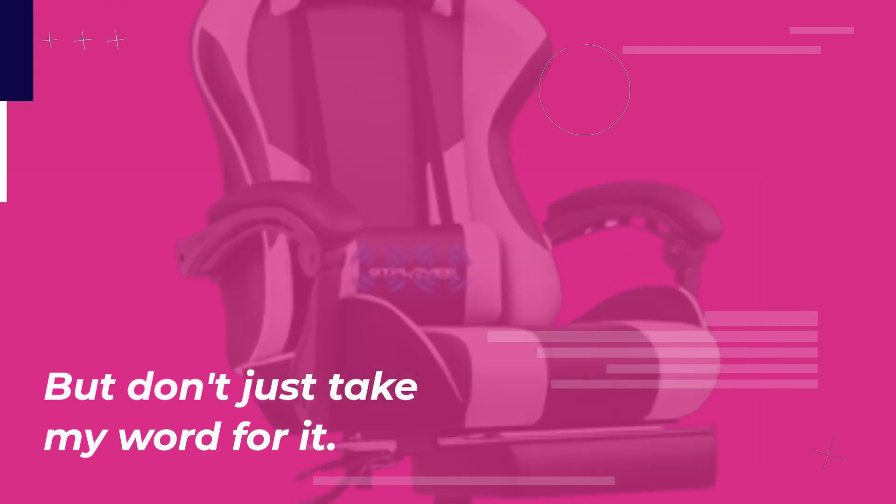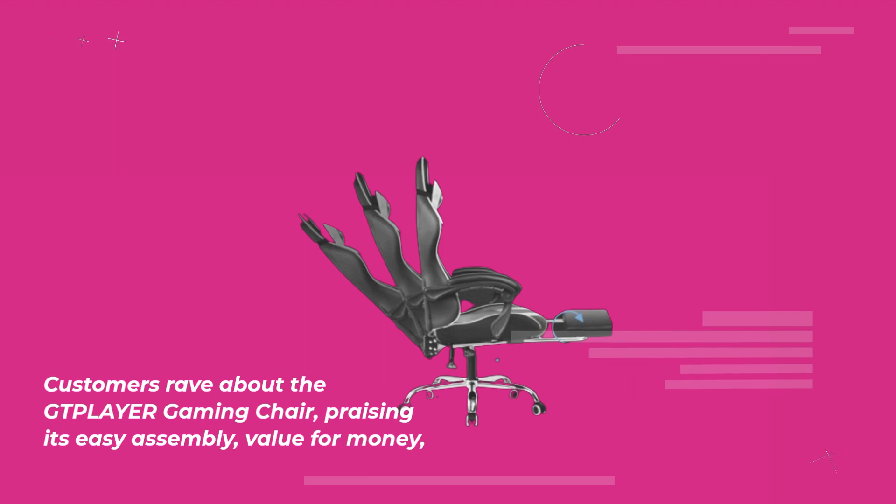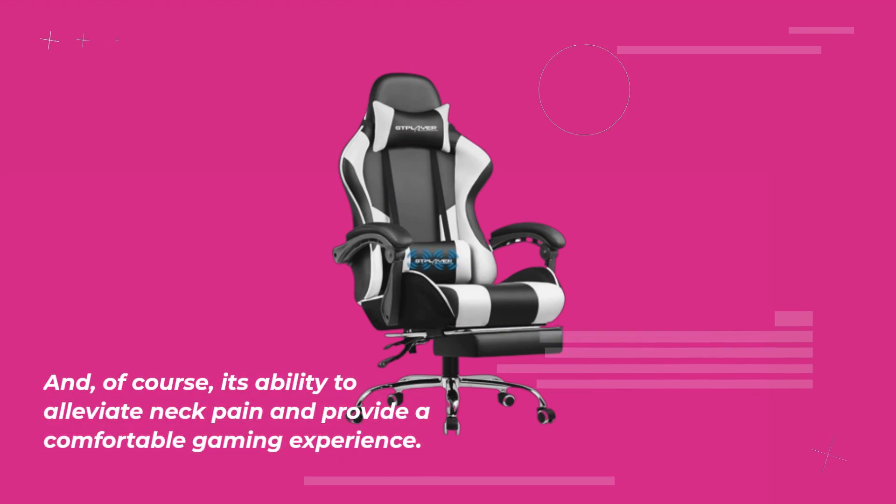But don't just take my word for it. Customers rave about the GTPLAYER Gaming Chair, praising its easy assembly, value for money, and, of course, its ability to alleviate neck pain and provide a comfortable gaming experience.